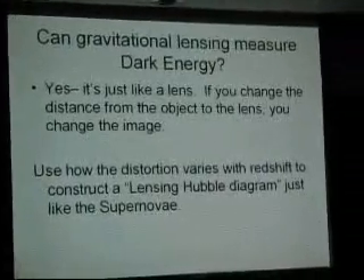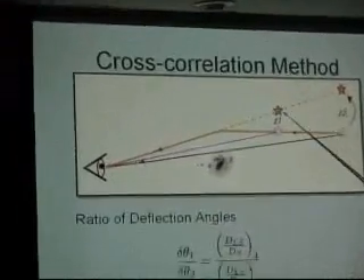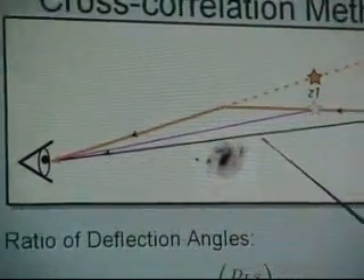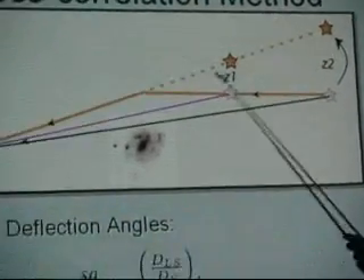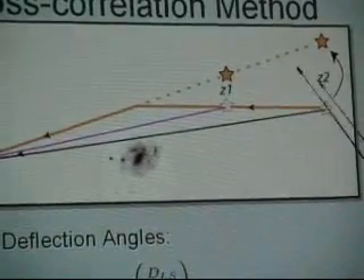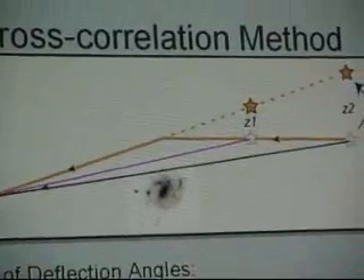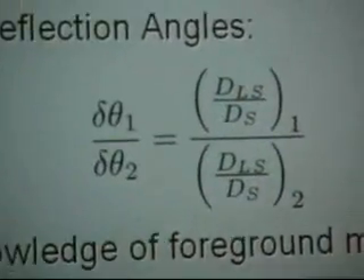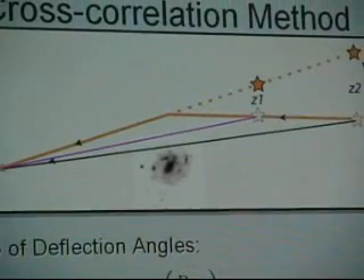Just like the supernova. In graphical terms, what you're doing is using two objects at different redshifts behind the same mass and just measuring the ratio of their deflections. That measures the geometry of the universe — how much the universe has expanded from this point to this point. The cute thing about it is by taking the ratio, you actually don't even need to know what this mass is. All you need to have is a deflector, because the ratio is independent of the bending of the mass.